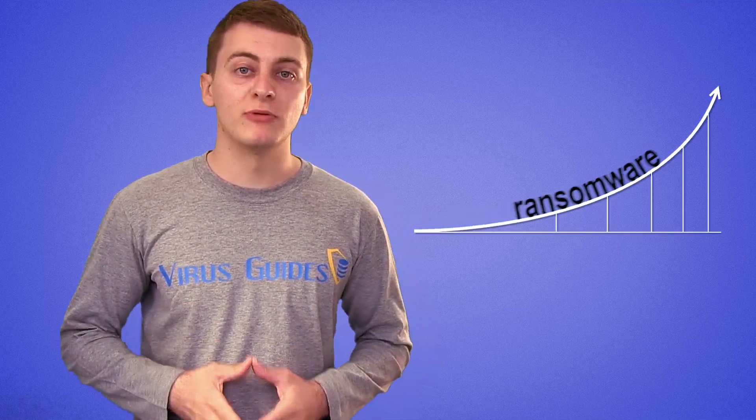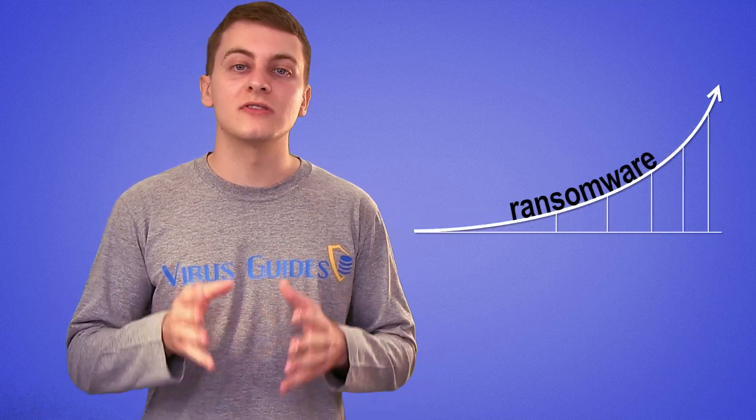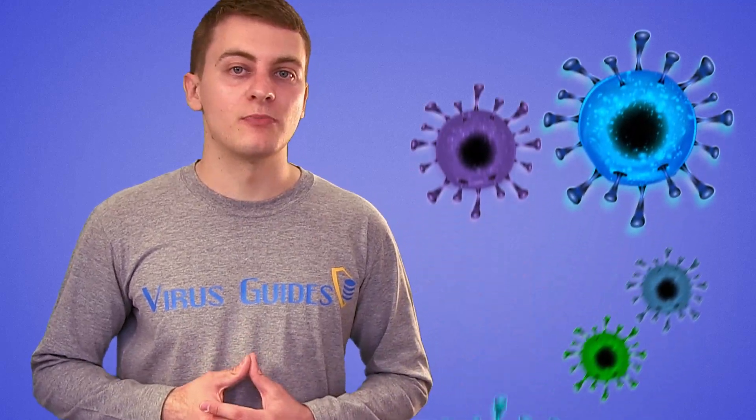Ransomware viruses are becoming more popular every single day simply because they are super effective. With that increasing popularity, ransomware viruses are gradually emerging out of the underground.